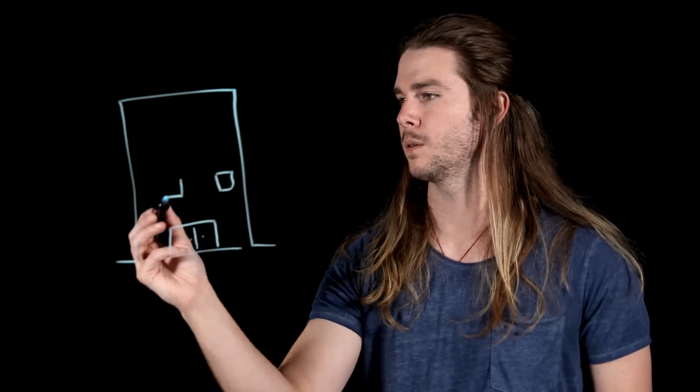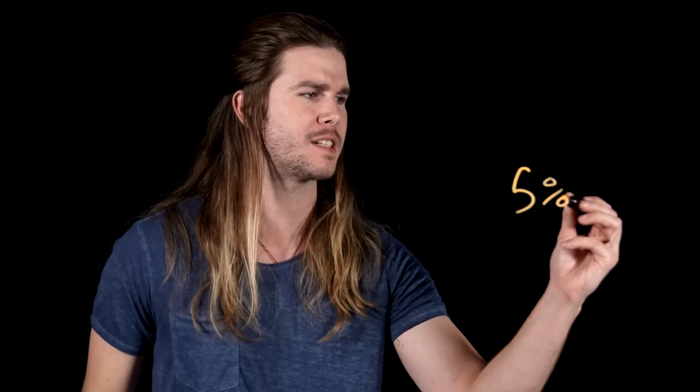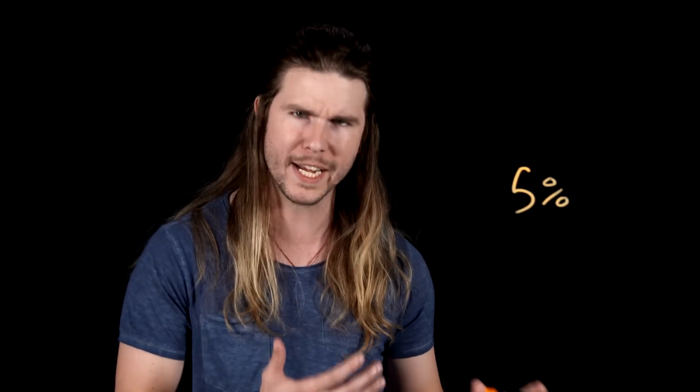But when Godzilla unleashes its atomic breath, it doesn't look quite like this footage. So if not the shockwave or the heat, what aspect of an atomic blast are we seeing in Godzilla's gastric gushing? Well, maybe we're seeing the other 5% of an atomic blast's energy: radiation.